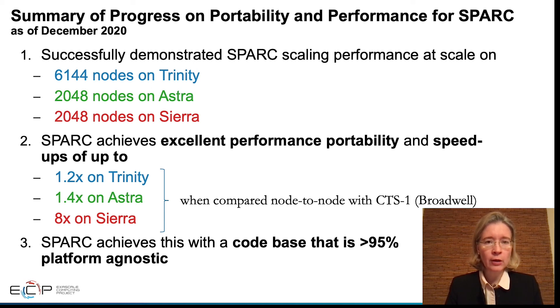SPARC has achieved excellent performance portability and speedup — up to eight times for Sierra, the GPU system, compared to a Broadwell system. And this has been achieved with a code base that is 95% platform agnostic.